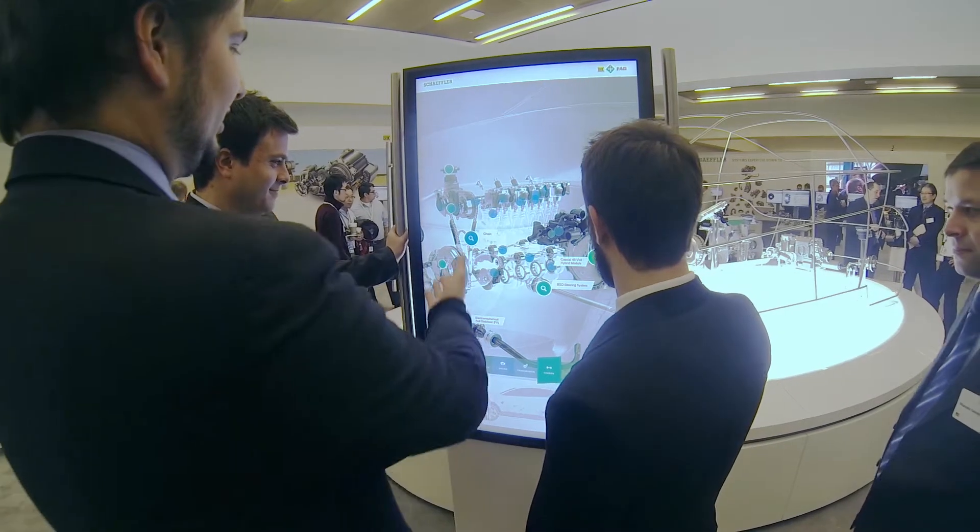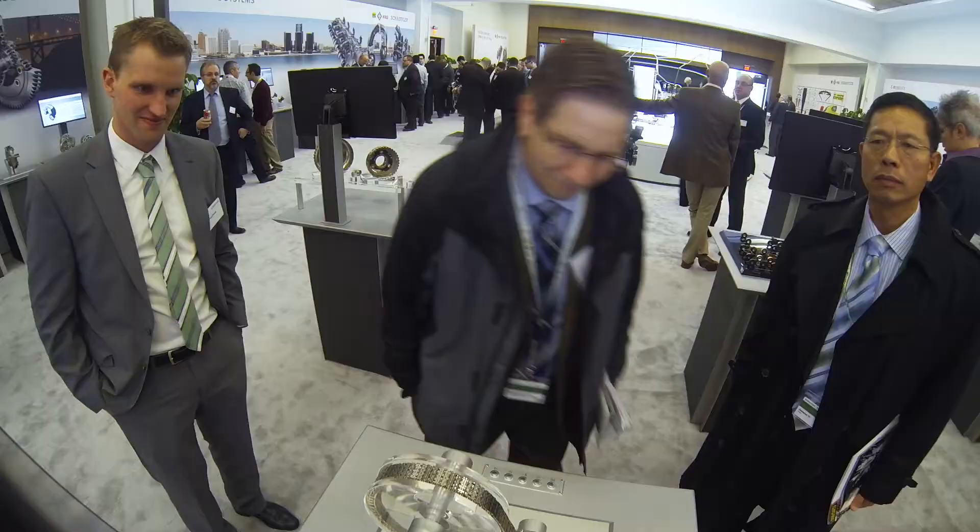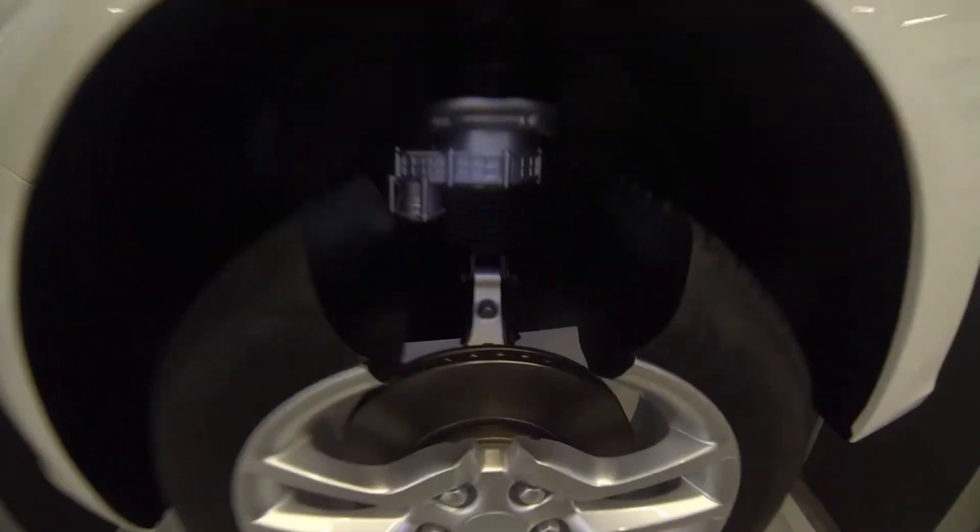I'm Mike Leisman, Director of Engineering for Chassis Automotive Systems. We're here at the Detroit Auto Show in the Scheffler Suite, and I'd like to go through a couple of different technologies that we're showcasing on the chassis side.